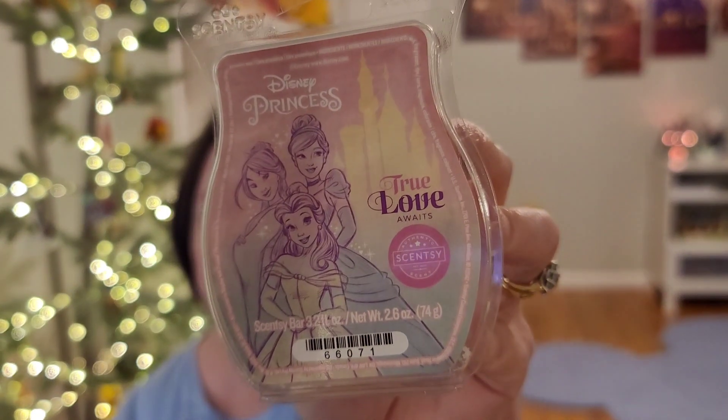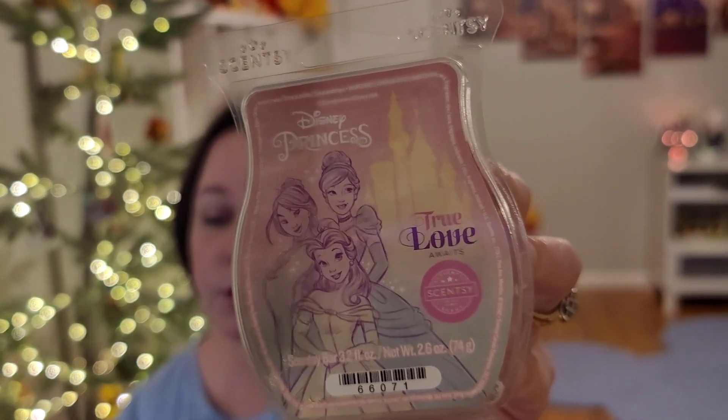Next is Disney Princess True Love Awaits — ripe raspberry, mandarin, sweet vanilla. It's a good, fruity, kind of child-like scent, but I really like it. When it was melting in an average-sized bedroom, it kind of reminded me of a sweeter, more concentrated version of Champagne Toast by Bath & Body Works — that fruity kind of note that Champagne Toast has. I like this one and I hope it sticks with us. Performance-wise, I would say it's a good medium in this room, though that depends on your house and your nose.